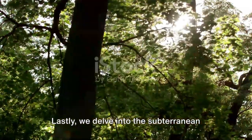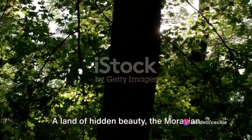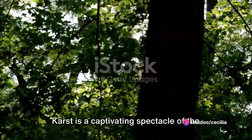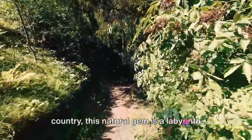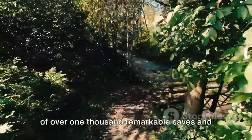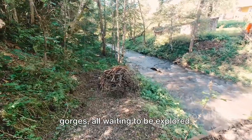Lastly, we delve into the subterranean wonders of the Moravian Karst. A land of hidden beauty, the Moravian Karst is a captivating spectacle of the Czech Republic. Tucked away in the eastern part of the country, this natural gem is a labyrinth of over 1,000 remarkable caves and gorges, all waiting to be explored.